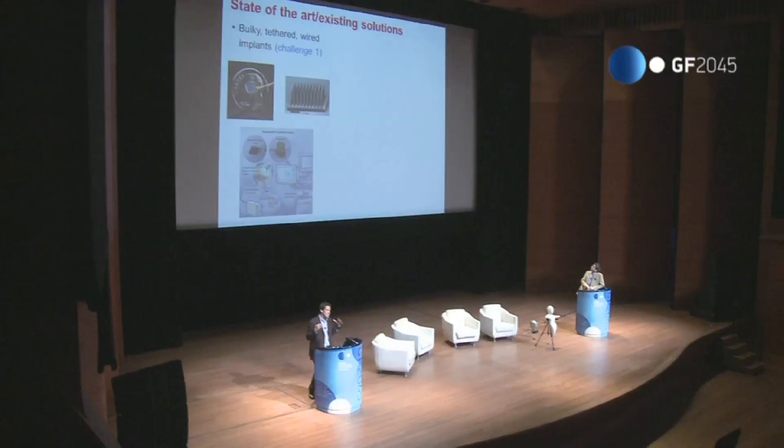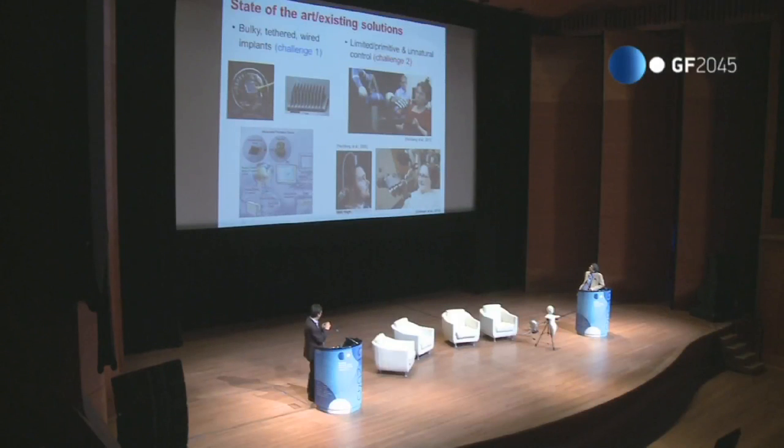Where are we today, especially on the human front? The goal of this field is to translate this technology into the clinical realm. It's fair to say there are two main challenges or bottlenecks to having this become the pacemaker of the brain. Challenge one is anything related to what is inside the brain — the implantable device, which my colleague Michelle will be talking about. Challenge two is anything you can do with those signals, assuming you can keep them for decades or a lifetime, which is one of the main issues. The current technology is bulky, tethered, not wireless, and lasts only a few years — it's a proof of concept.